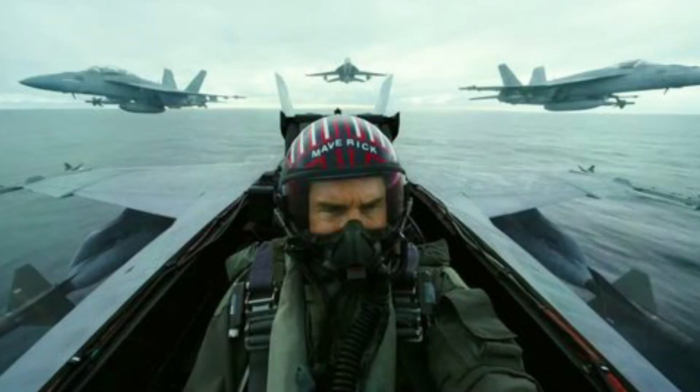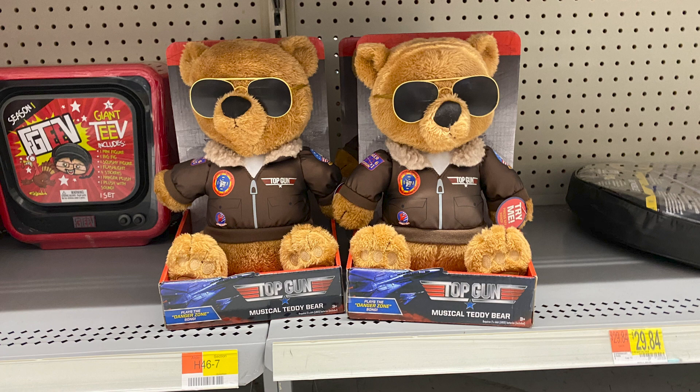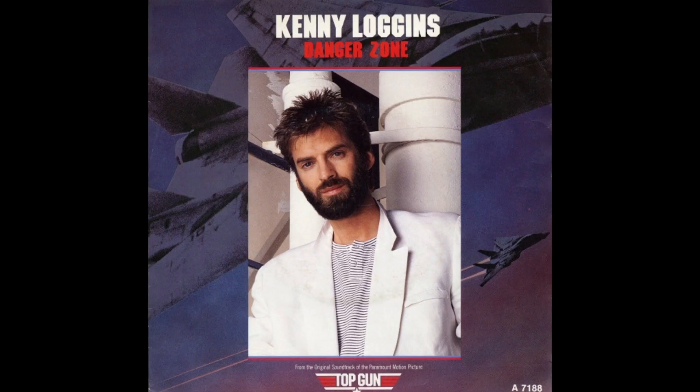Okay, so what about now in 2020? Well, first there's this teddy bear by Just Play. Sure, it's not Lennard, but I did find it before the Lennard set. The packaging calls it Musical Teddy Bear. I love how it says, Plays the Danger Zone Song. Guys, the song is called Danger Zone.